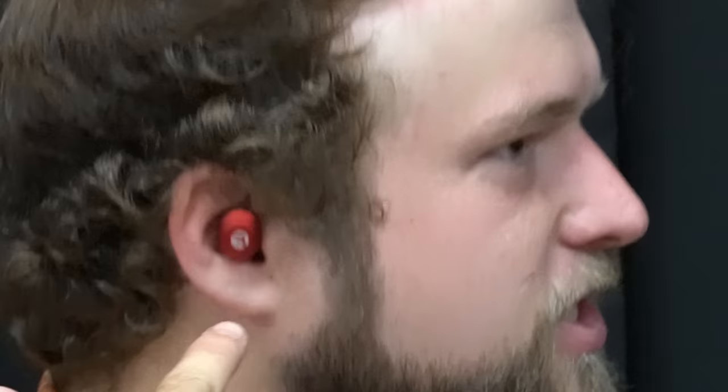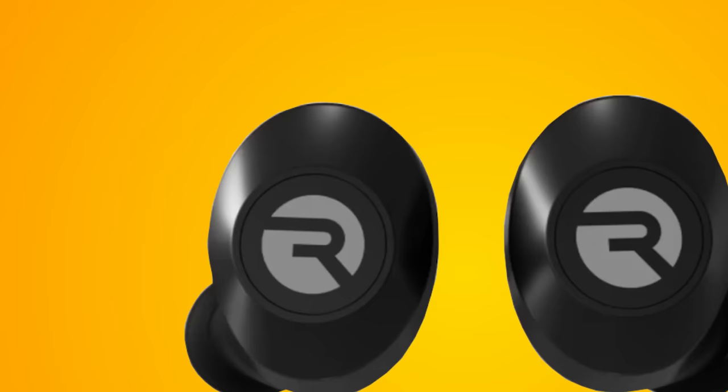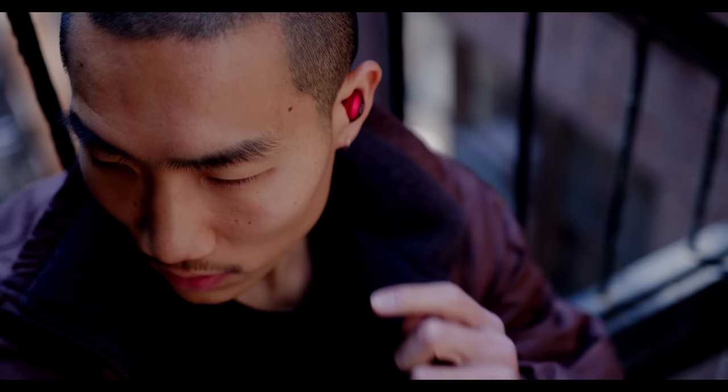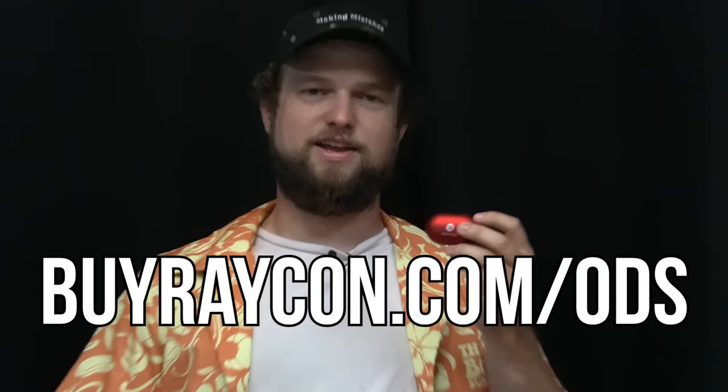This video is brought to you by Raycon. Raycon's new everyday earbuds look, feel, and sound better than ever. With optimized gel tips for the perfect in-ear fit, these earbuds are so comfortable and they will not budge. They offer eight hours of playtime and a 32-hour battery life — that's longer than a day. The best part is Raycon's are priced just right: quality audio at half the price of other premium audio brands. It's no wonder they have over 50,000 five-star reviews. One of my favorite features is the three customizable sound profiles. The noise isolation is just insane — I can mow the yard and I can't even hear the lawnmower. Go to buyraycon.com/ODS to get 15% off your order.